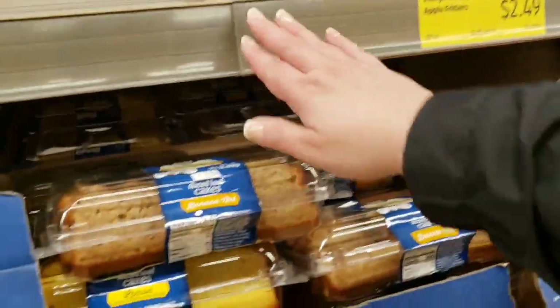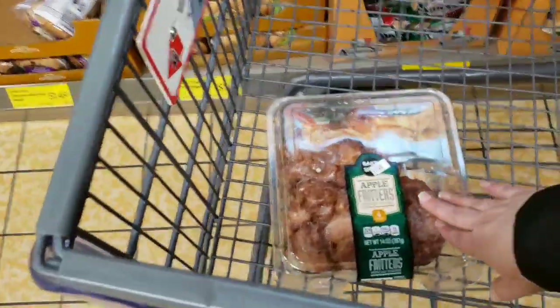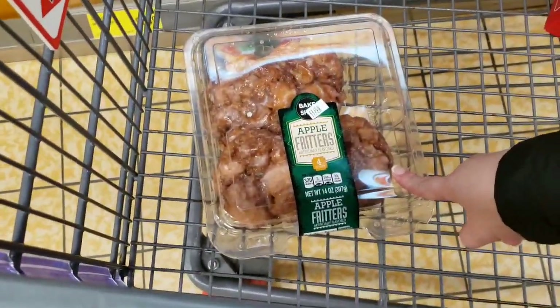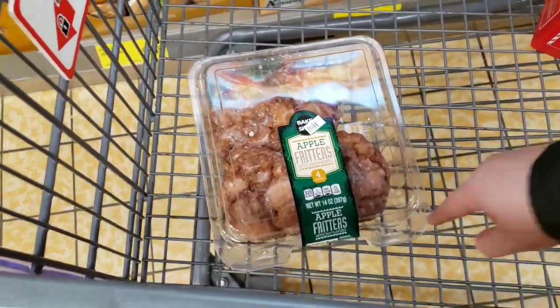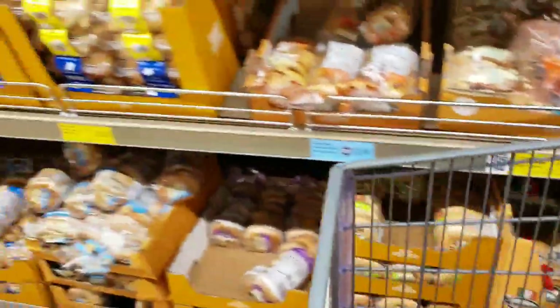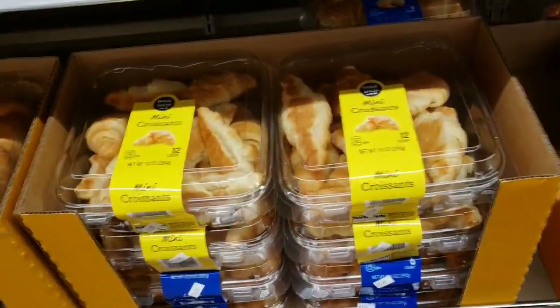I have a small ALDI but they do okay. In my area I can usually only find these at Target for $5.99, so this is a good deal — it's more than half price. They have mini or large croissants for $2.69.